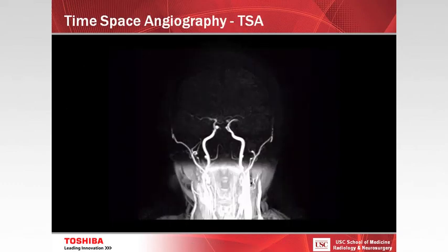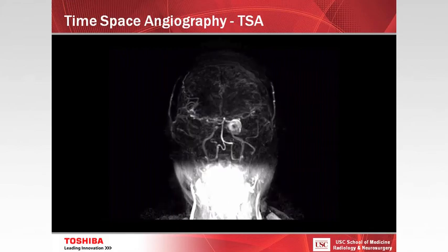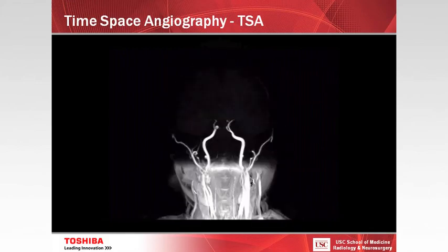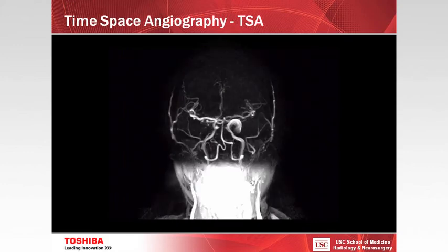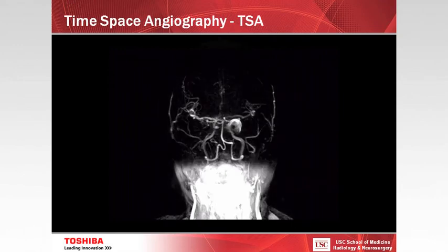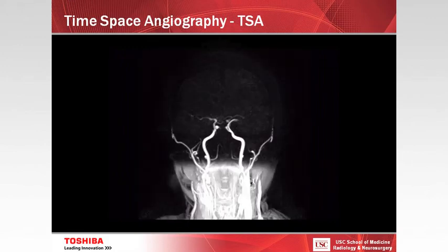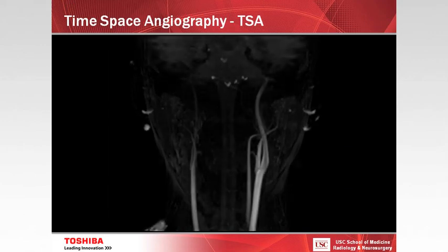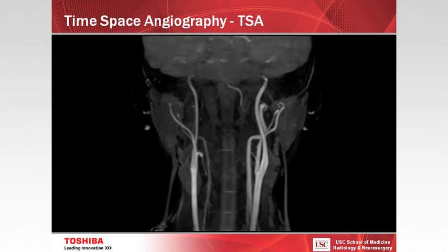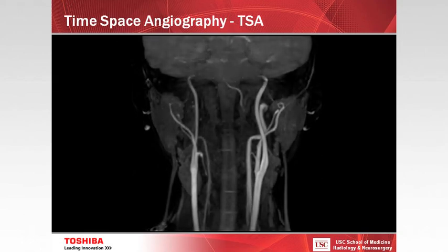This is something else I think is really very unique to this scanner — the ability to do time-resolved or time-space angiography. This is time-resolved 4D angiography data without injecting gadolinium. This patient has an aneurysm, and we're able to see the neurovascular structures and the filling of the aneurysm — which typically you can't really see without a contrast-enhanced technique. You can also get very nice images of the carotid neck vessels with this non-contrast time-resolved MRA, showing the carotid and vertebral vessels very nicely.